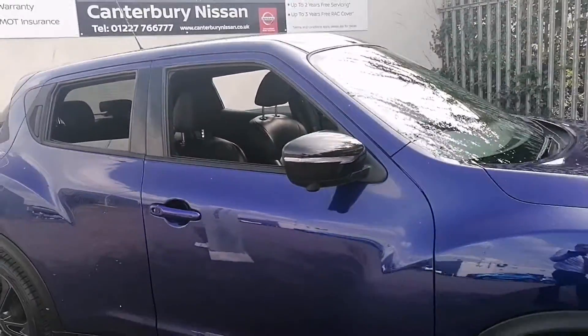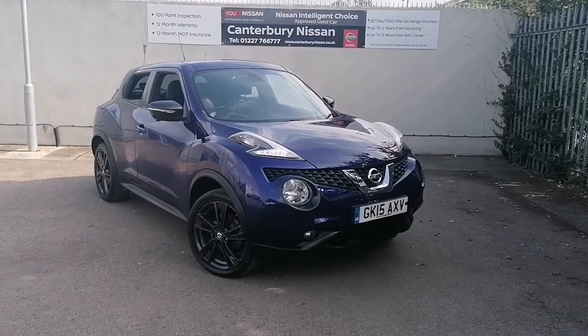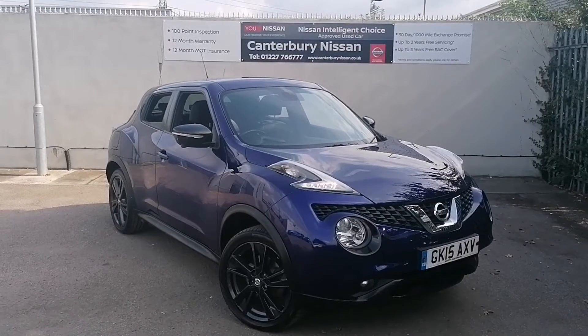Thank you for watching our walk around video of this four-wheel drive Juke we have in stock here at Canterbury Nissan. If this car takes your fancy, give us a call on 01227 766 777 and we will be more than happy to help. Thank you for your time.